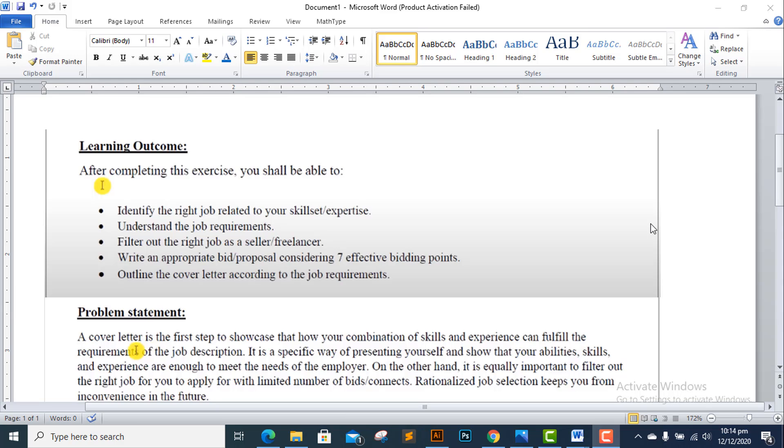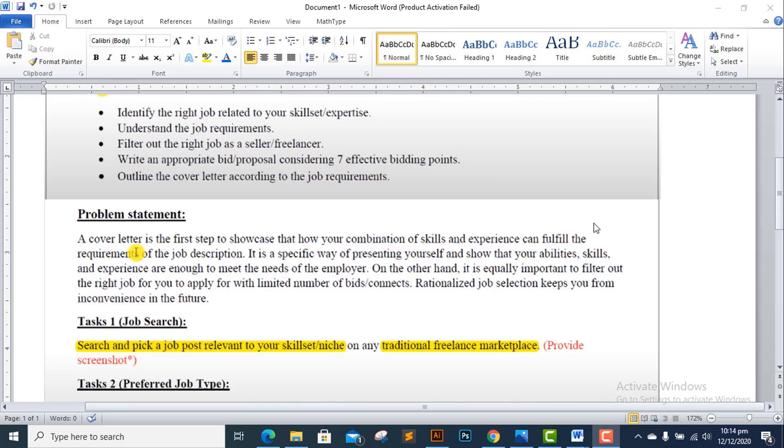You will outline the cover letter according to the job requirements. A cover letter is the first step to showcase how your combination of skills and experience can fulfill the requirements of the job description.